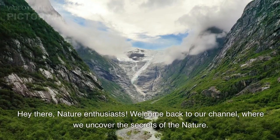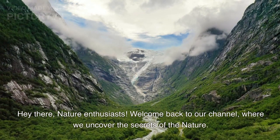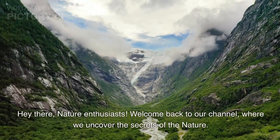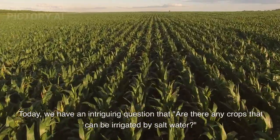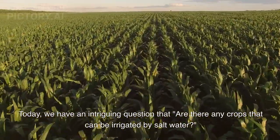Hey there, nature enthusiasts! Welcome back to our channel, where we uncover the secrets of nature. Today, we have an intriguing question: are there any crops that can be irrigated by saltwater?